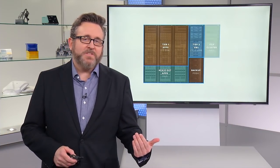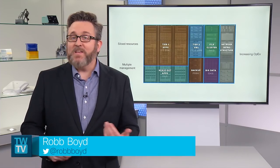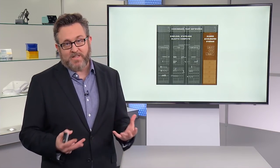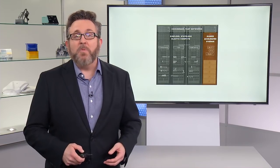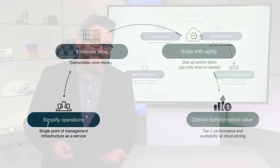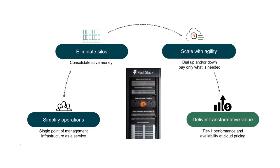A converged infrastructure addresses the problem of siloed deployments and IT sprawl by pooling and sharing IT resources. The idea is to create a pool of virtualized servers, storage, and networking capacity that is shared by multiple applications and lines of business. There are multiple benefits for both technology adoption as well as business efficiency. My favorite success story for this approach is FlashStack, a CI solution from Cisco and Pure Storage.